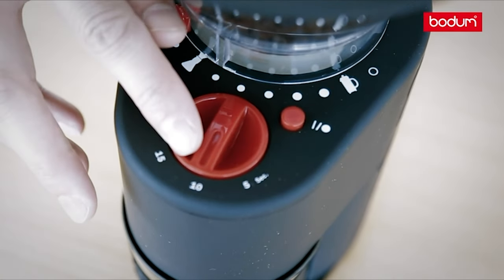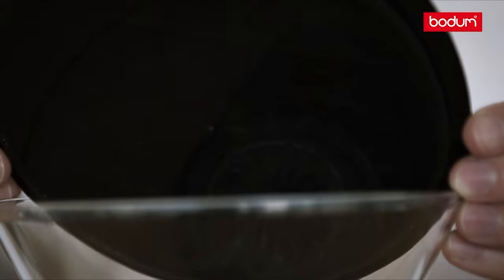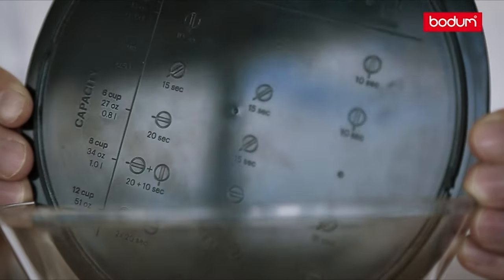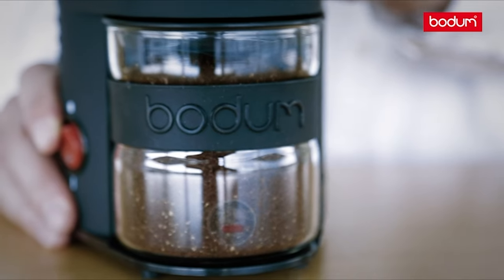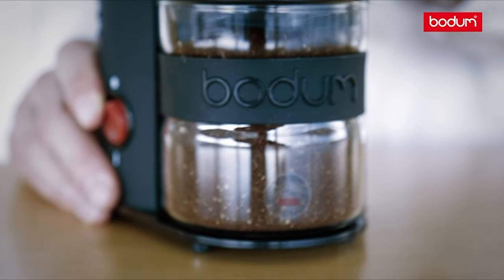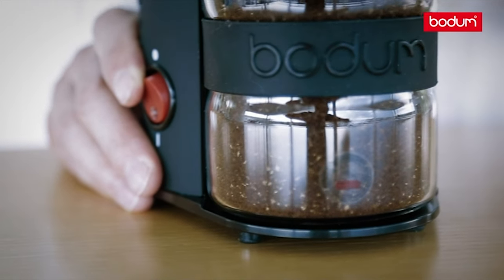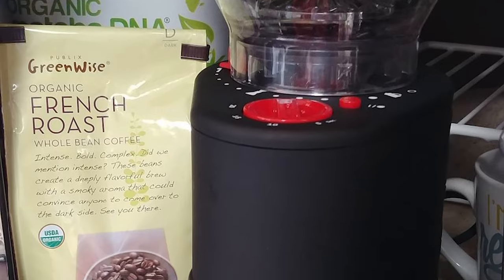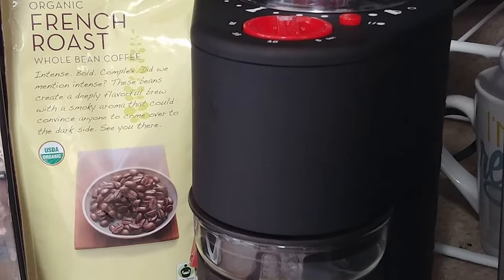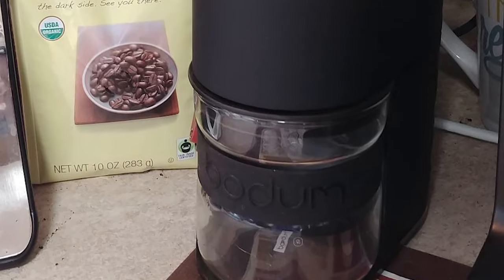The Bistro Electric Burr Grinder is made from borosilicate glass, steel, plastic, rubber, and silicone. It is equipped with a friction clutch, which protects the grinding gear from small stones. The Bistro Burr Grinder consistently crushes beans between stainless steel conical burrs, preserving the beans' intrinsic flavor and aroma better than a blade grinder. The dishwasher-safe borosilicate glass catcher reduces static cling of coffee grounds.